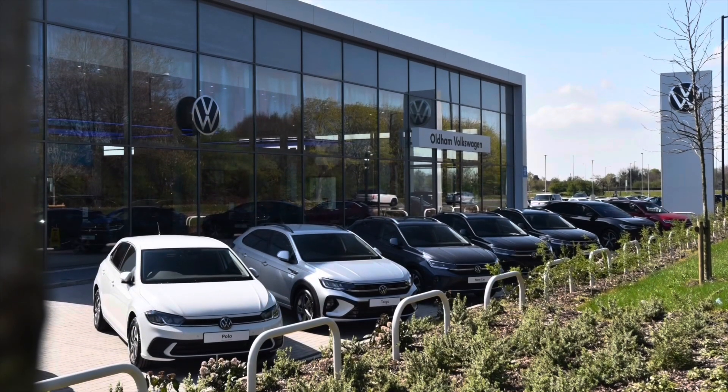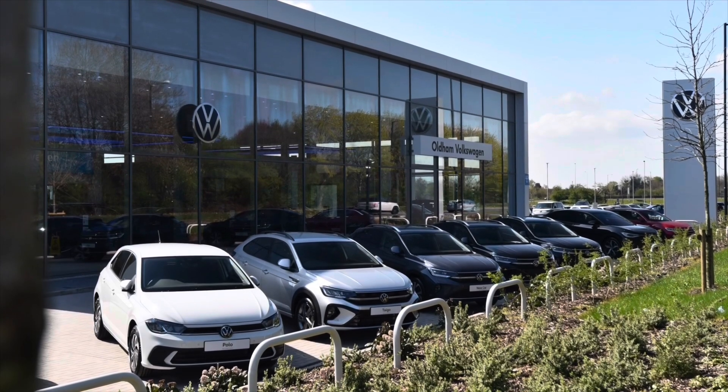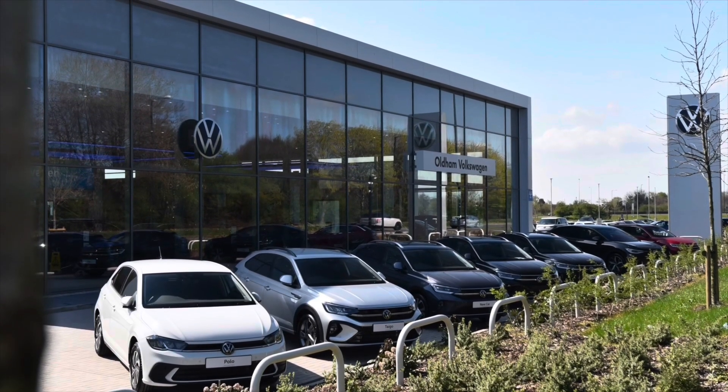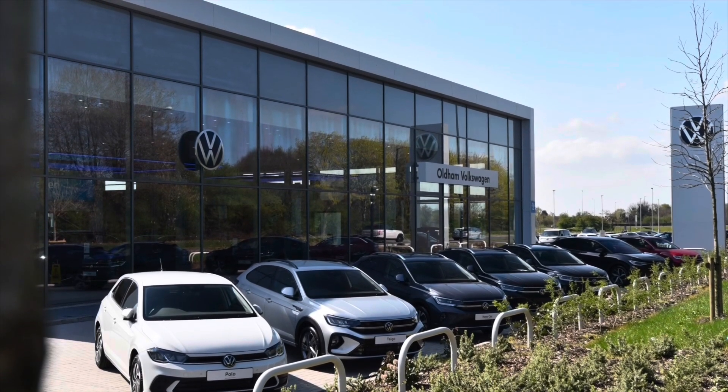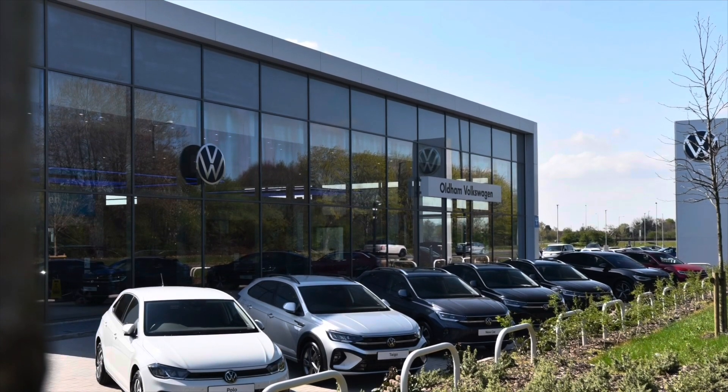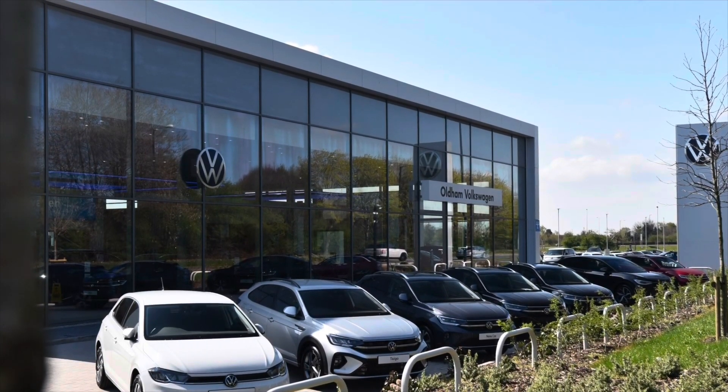This approved used vehicle comes with a minimum of two years Volkswagen approved used warranty, alongside two years roadside assistance and much more. To learn more about the vehicle or book yourself in for a test drive, please get in touch on 0161 825 8520. We're more than happy to provide more information, or you can book online today.